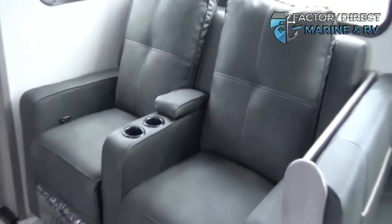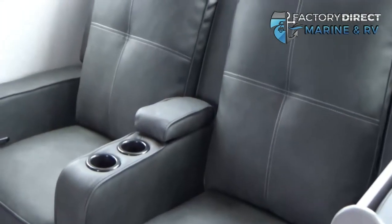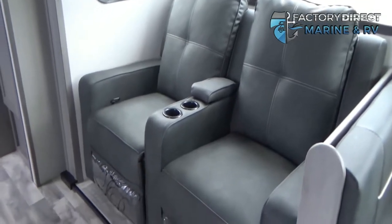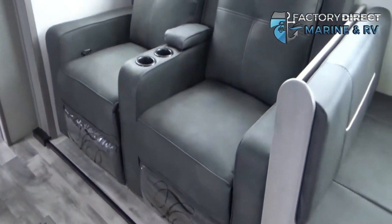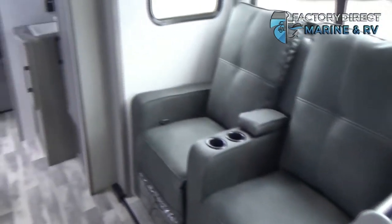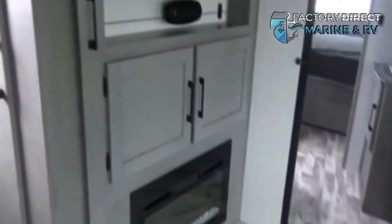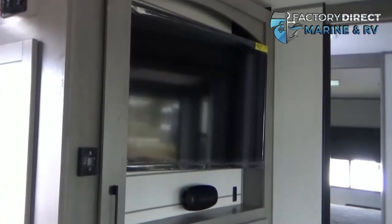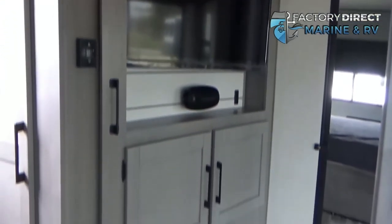Here we're going to have some Thomas Paine furniture — pretty comfortable. You'll also notice that the slide doesn't have any carpet, which is a common feature with the Kodiaks. It sits right across from your entertainment system, where you're going to have a sound bar, a flat screen TV, and your electric fireplace.